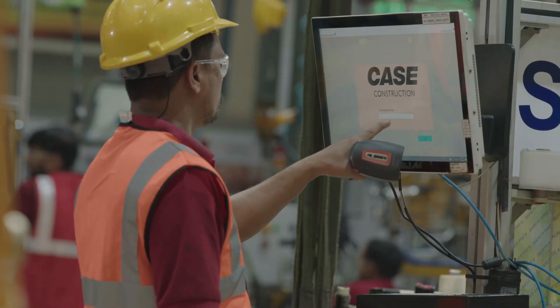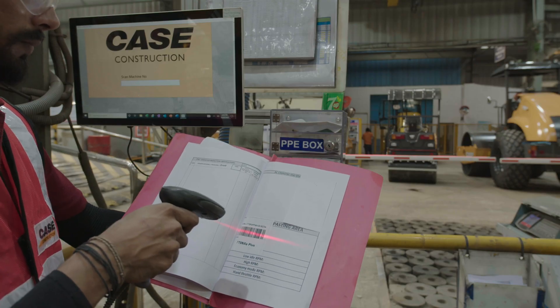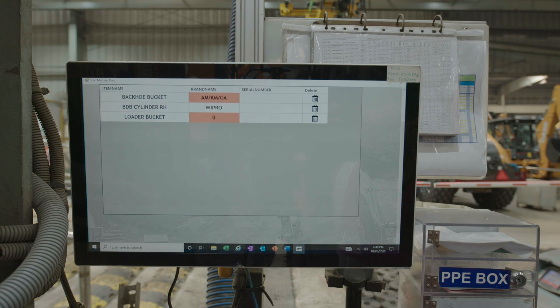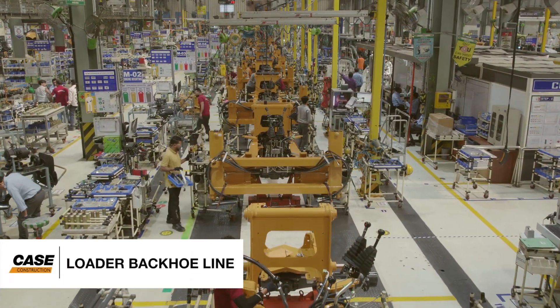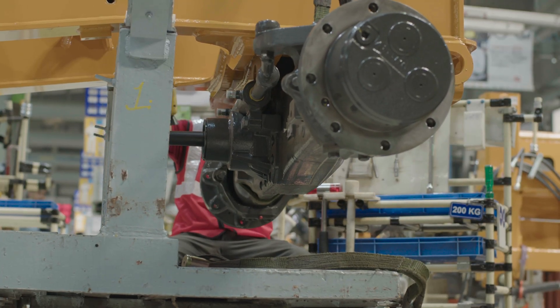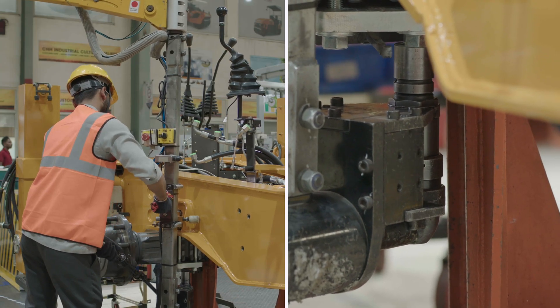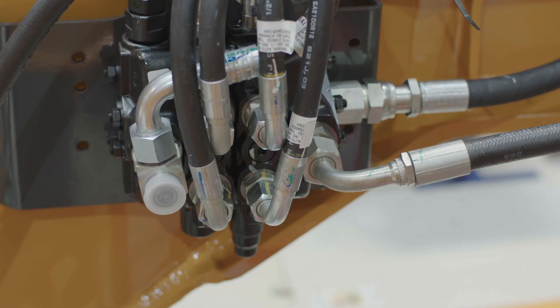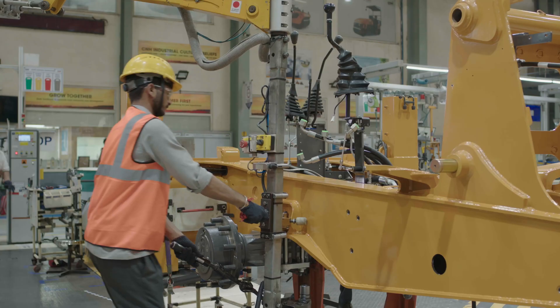Digital standard operating procedures are in place where each step is measured and corroborated to ensure zero defects. Right now you're on the loader backhoe line. The world-renowned Case axle is being fitted. The coupling is precise and strong. The hydraulics are air-free and reliable. Every mount is performed by skilled hands.